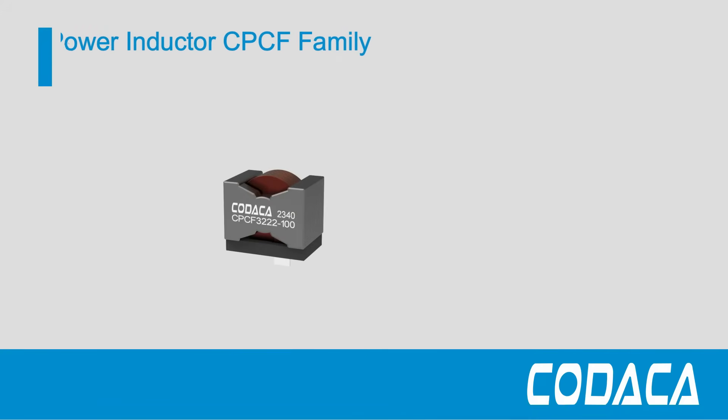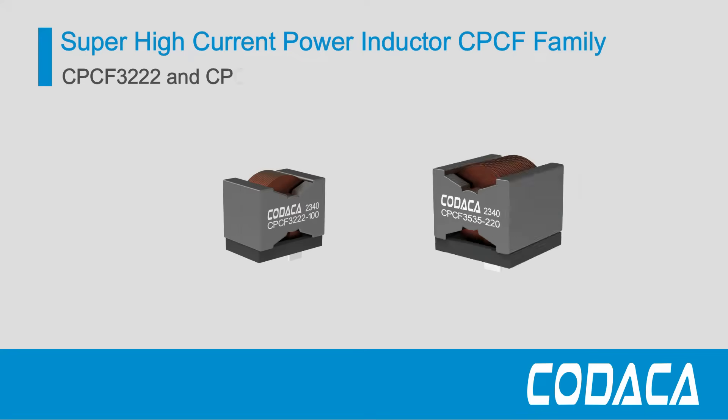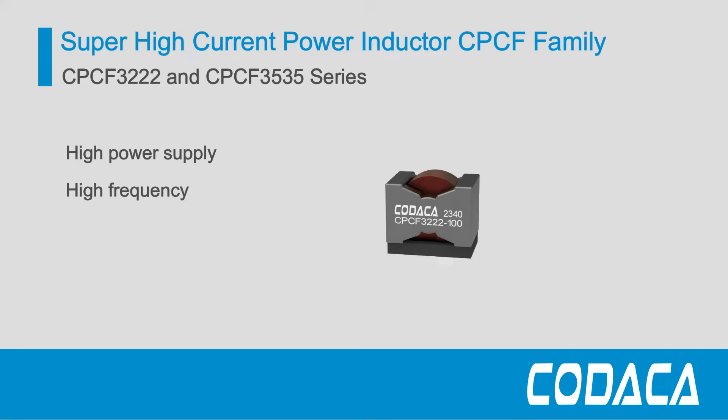Kodaka's Super High Current Power Inductor CPCF family expands with two new sizes, CPCF3222 and CPCF3535 series, which are developed for high power supply and high frequency applications.